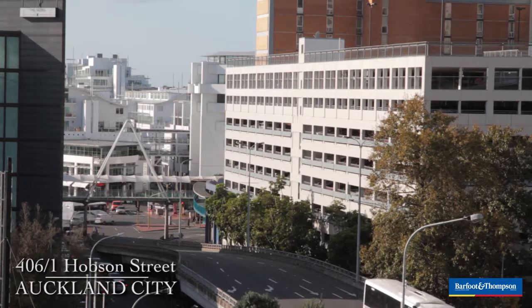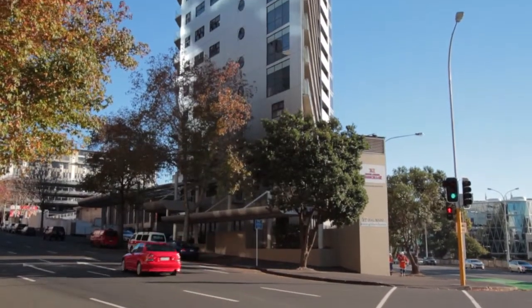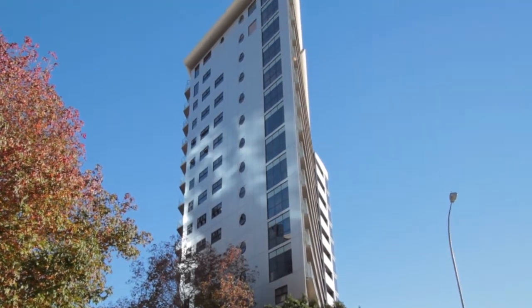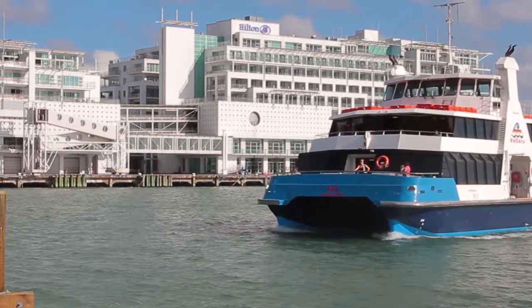Hello and welcome. We're at 1 Hobson Street in the Grand Chancellor Building. This is as close to the waterfront as you can get while being on Freehold Land, which is an excellent location. You've got restaurants just across the road, Winyard Quarter, plenty of wining, dining, and even shopping on Queen Street very close by, and it's even handy to the ferry terminals.